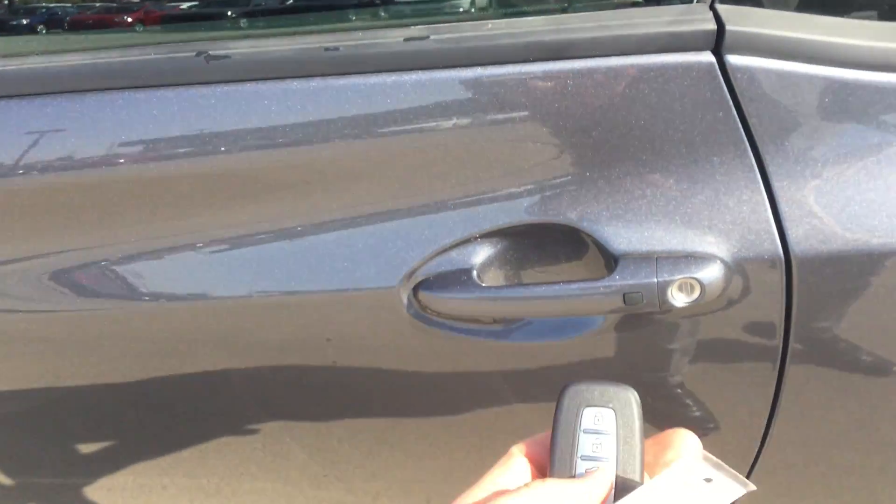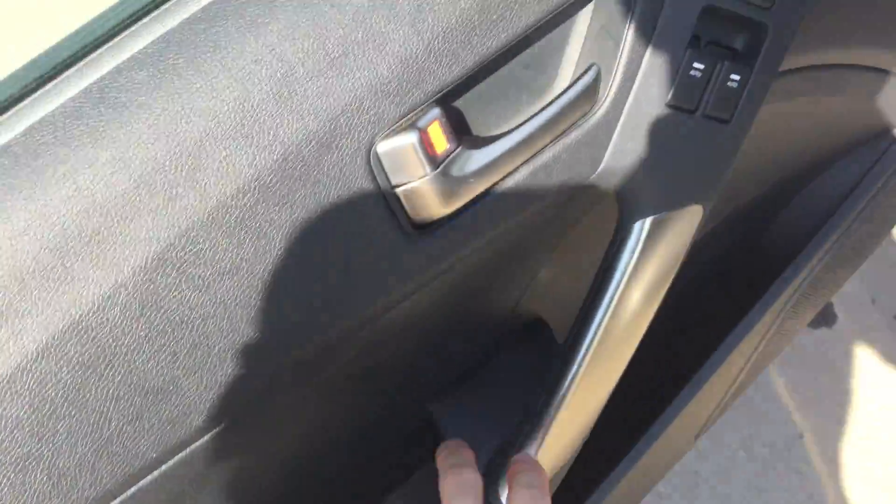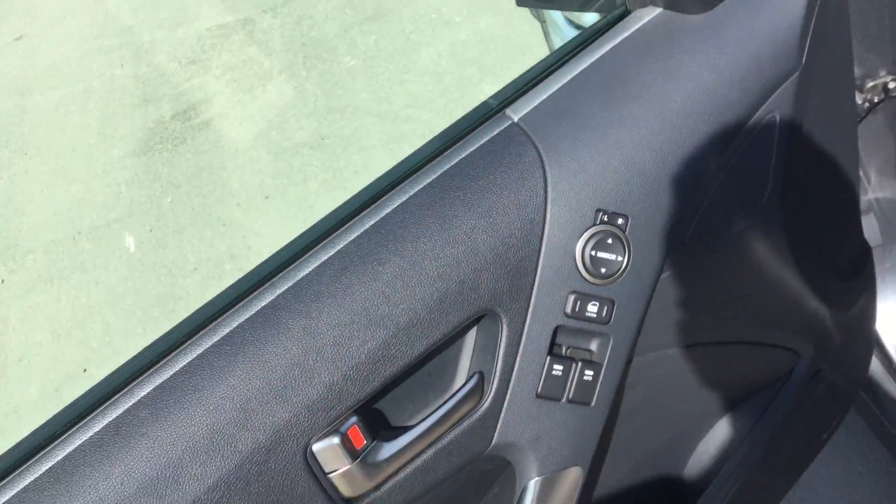Come to the front here, you can see it's keyless entry. We'll just open that up. On the side you have a nice leather trim here. You got power door locks, power windows, power mirrors.